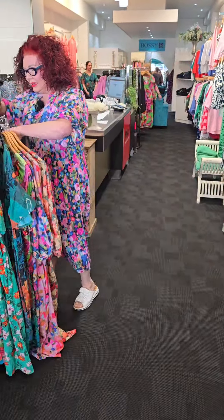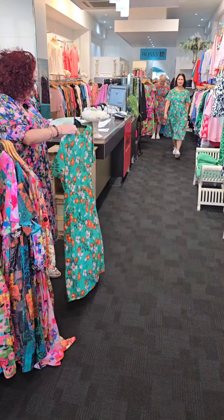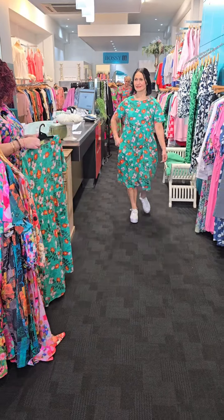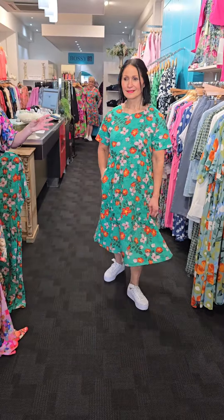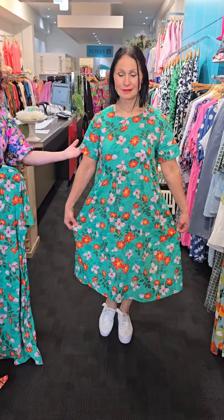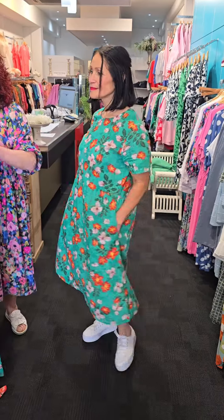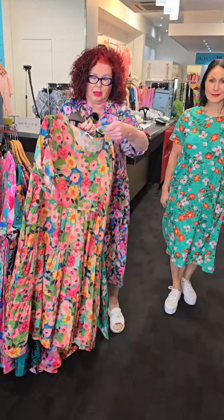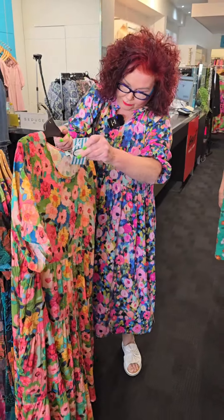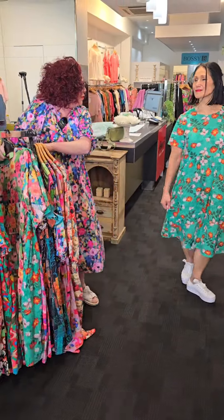Next one we have is Tania. Tania is wearing the short sleeve floral dress. And again, this line on this dress is absolutely gorgeous. The colors are divine. Nice round neck, nice sleeve. Plenty of room through there, pockets long enough for us, and just a plain back. We have two colorways in that — we have the green, and we also have this one here which is called the tear dress floral.